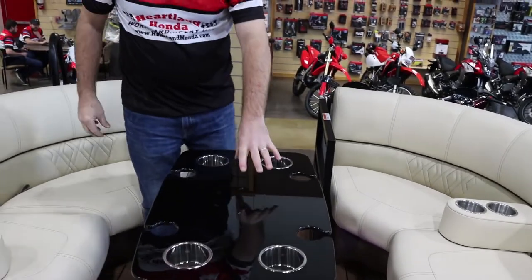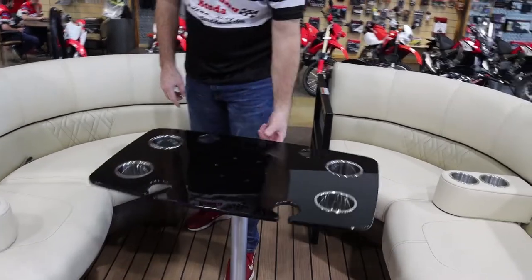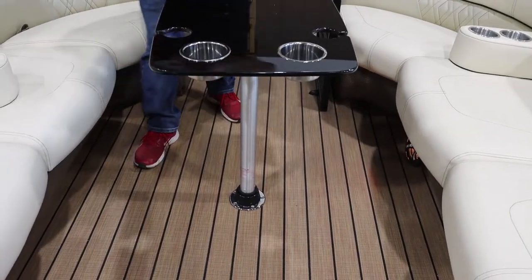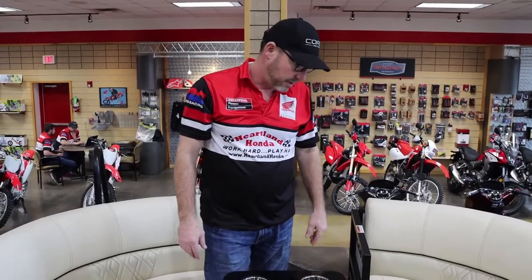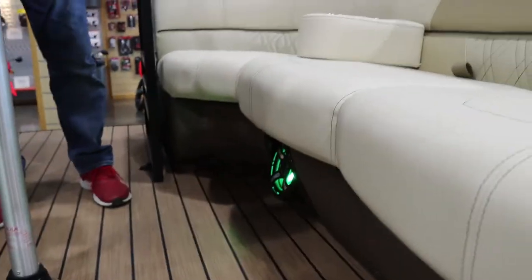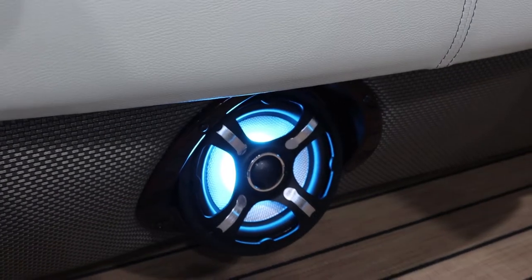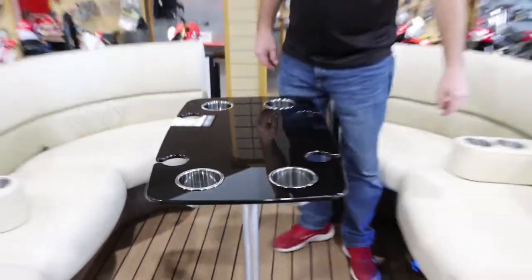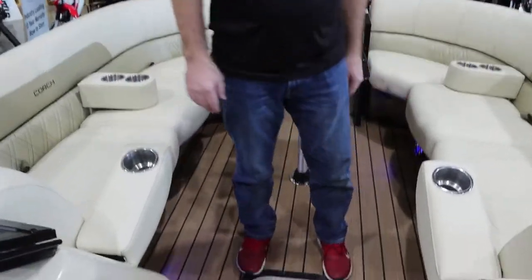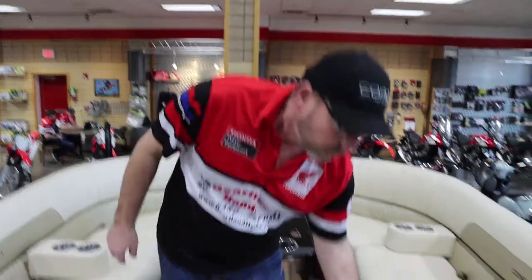The 5 series comes with an acrylic table with four wine glass cutouts and four cup holders. It turns, and when you want to store it you can take it out and put it under one of the storage compartments. You can see the speakers — two up front. The FLC series comes with six RGB-lit speakers. All your 5 series come with fold-down armrests with built-in cup holders too, so there are plenty of cup holders for your beverage of choice.